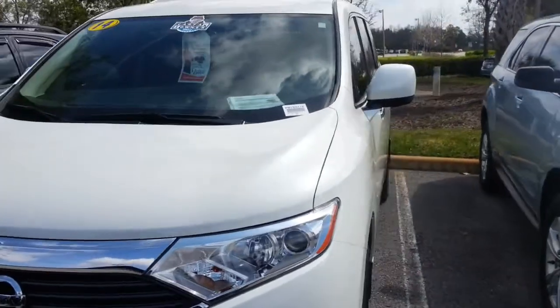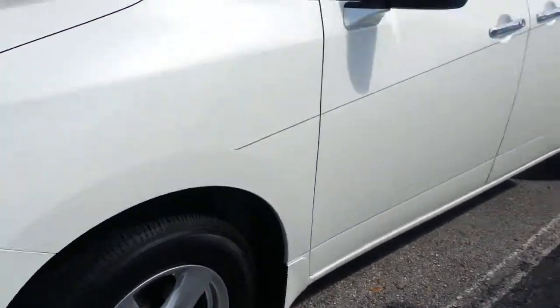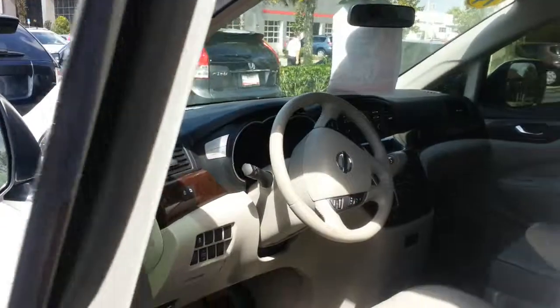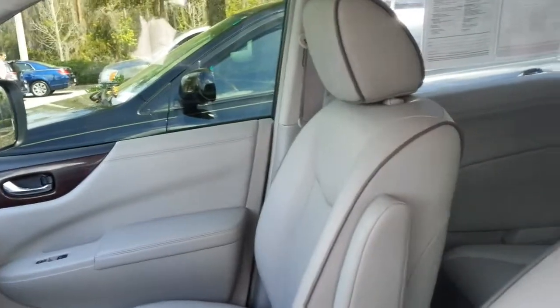Power windows, power locks, cruise control, beautiful blizzard pearl. You've got great tread depth on the tires all the way around. It's a seven passenger vehicle. Bluetooth, backup camera. Non-smoker smell. No rips or tears in the seats.